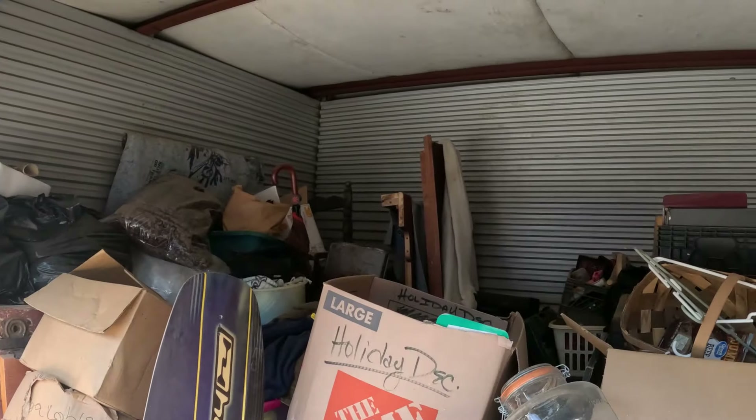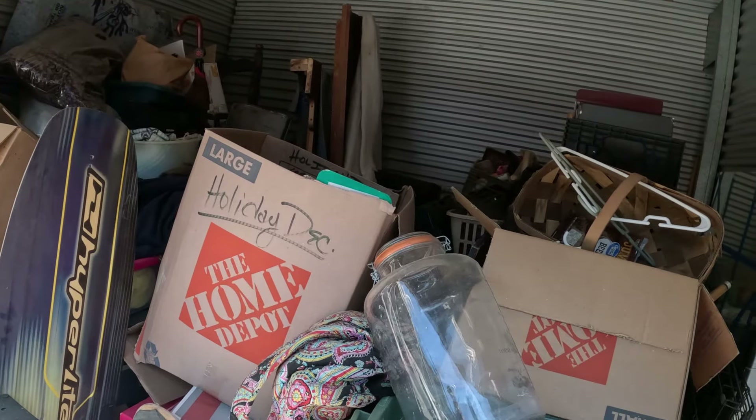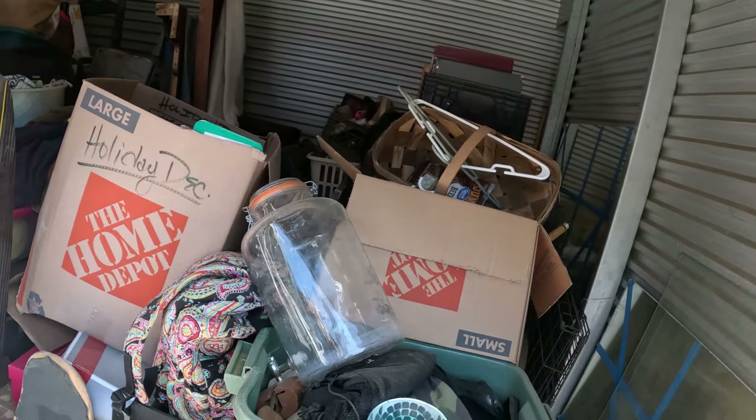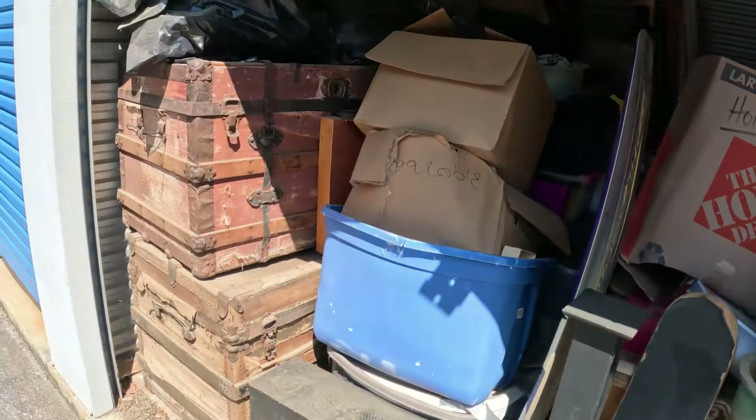I want to get these things on the truck and get my money back before they close at six so I don't have to drive all the way back here. I'll show a little bit, but I won't be able to dig through everything. This unit is less full than the other one, which is packed up to the ceiling.